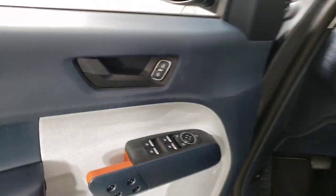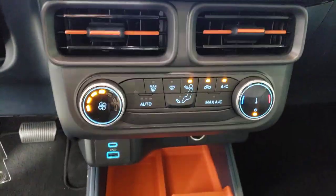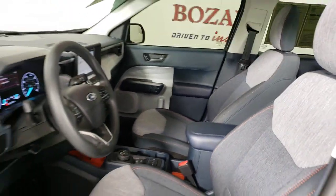Apple CarPlay and or Android Auto, heated driver's seat, keyless entry, backup camera, electronic stability control, alarm, steering wheel audio controls, aluminum wheels, traction control, passenger vanity mirror.